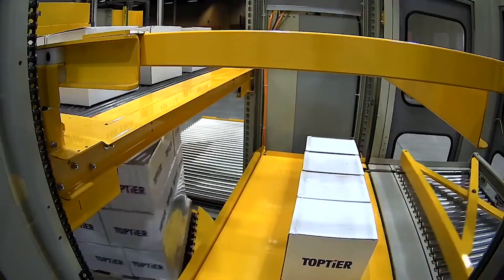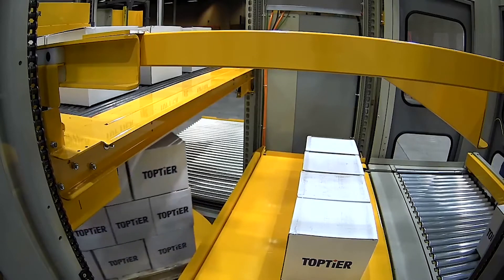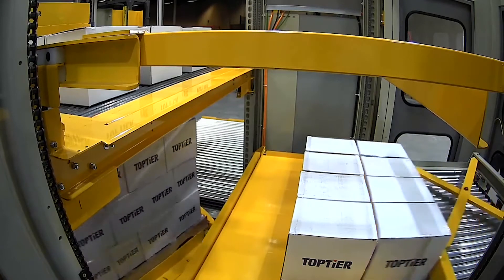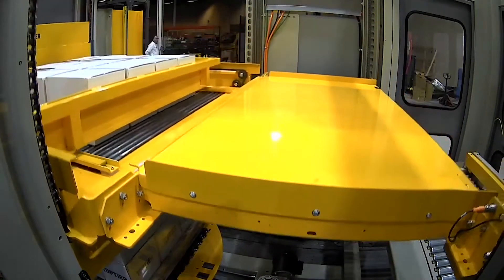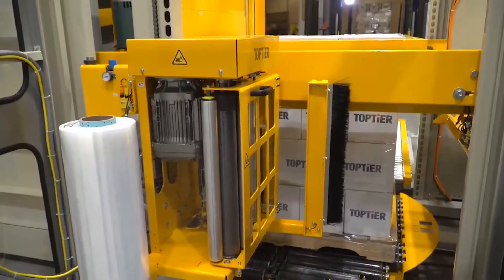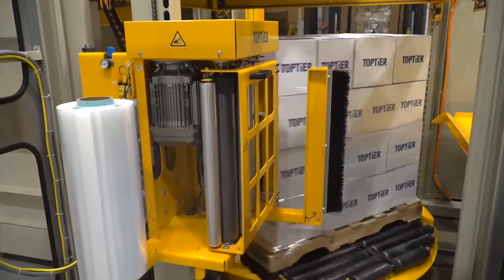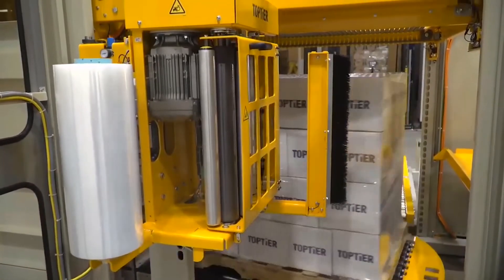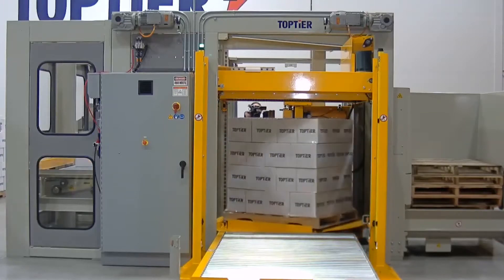This overhead view again is showing layer formation. We can see our pallet load being stretch wrapped between layer deposits. We're using that layer head to accumulate product for the next layer while at the same time stretch wrapping below. This angle is looking into the load build area from the stretch wrapper module. With the turntable in the build area, we're able to rotate and stretch wrap loads as we're forming layers directly above on the layer head.